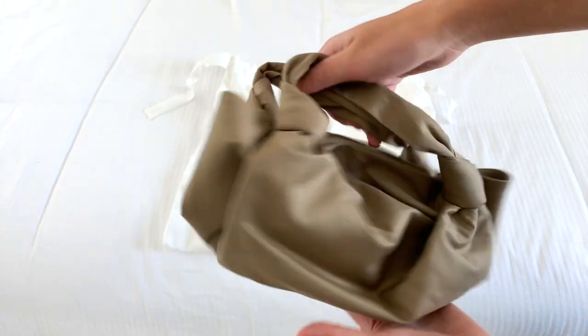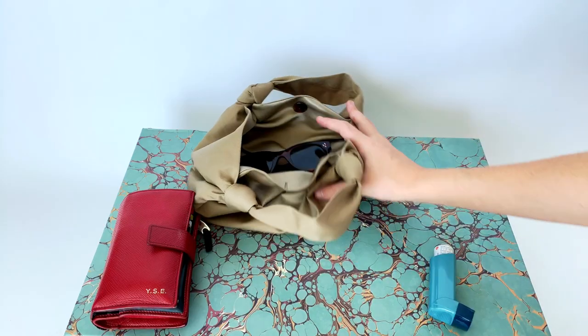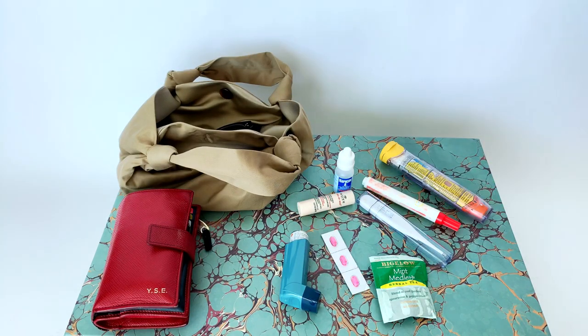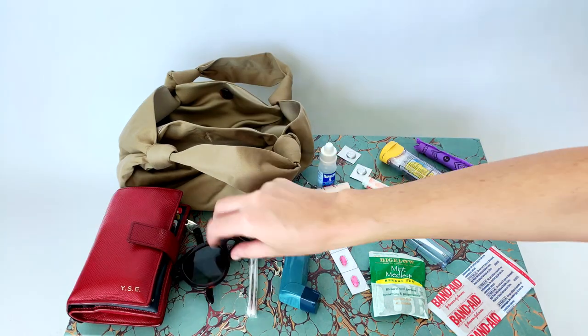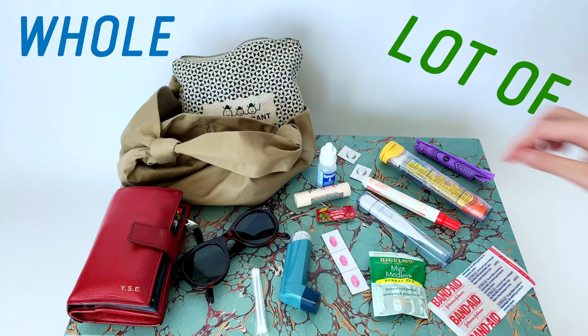But this is a review of the Rose Ascot bag, so let's get back to it. The Ascot bag looks way better when it has stuff inside — so here's what's in my bag. Basically, a whole lot of junk.